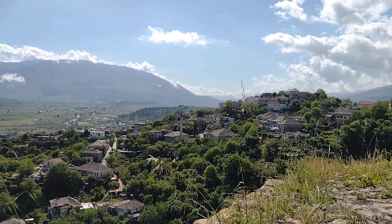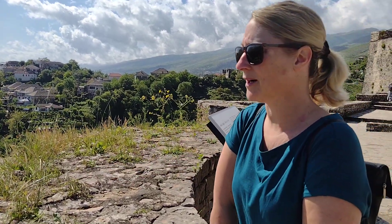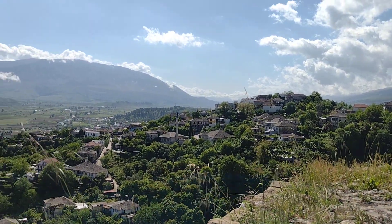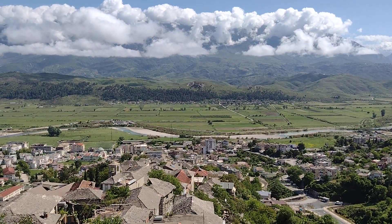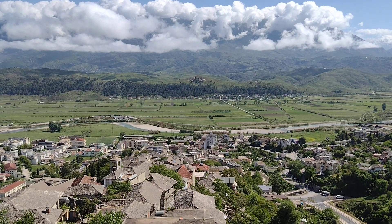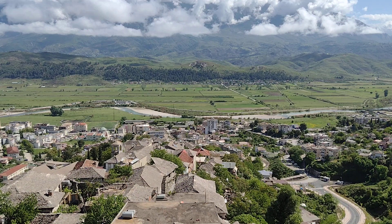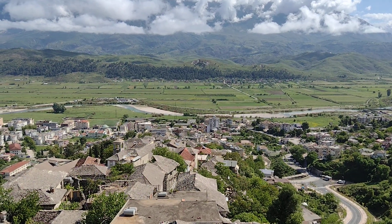Going right round to the other side of the castle, it's such a lush, verdant valley. The river doesn't look massively big right now, which is amazing considering the rainfall we had yesterday. There are lots of deposits of rock and stone.